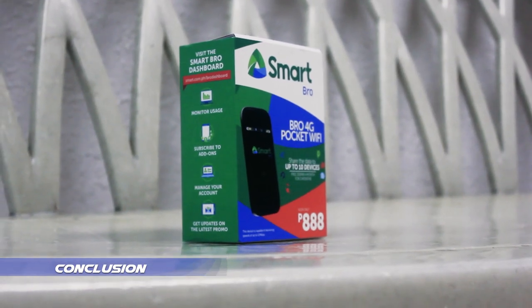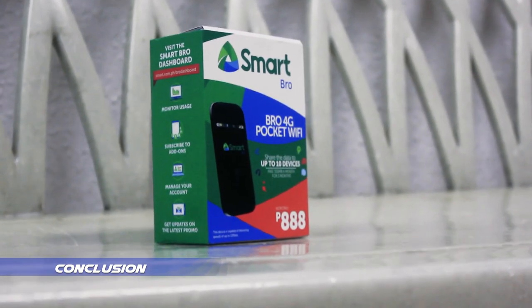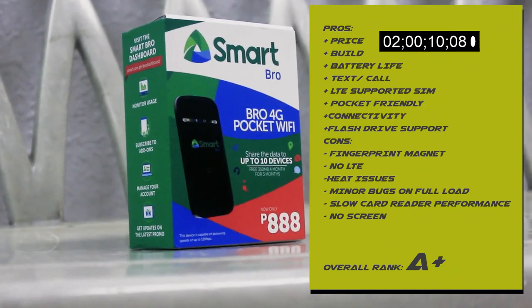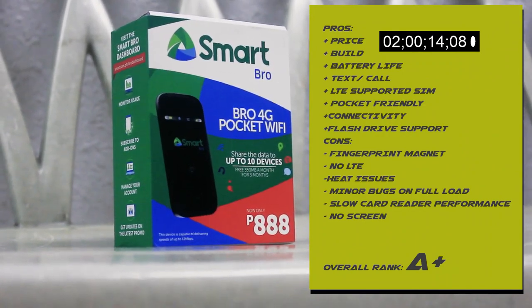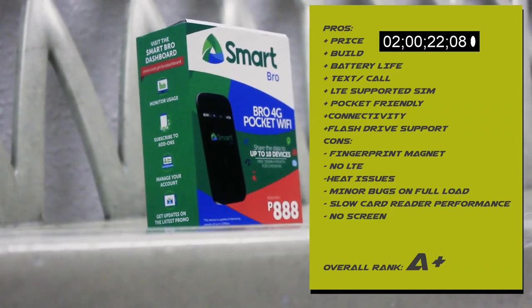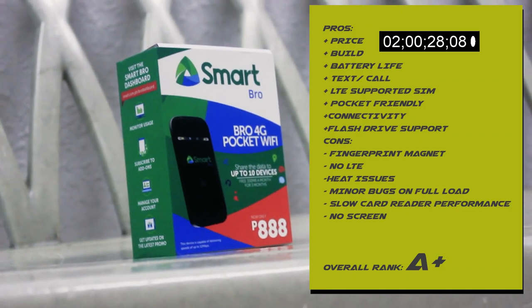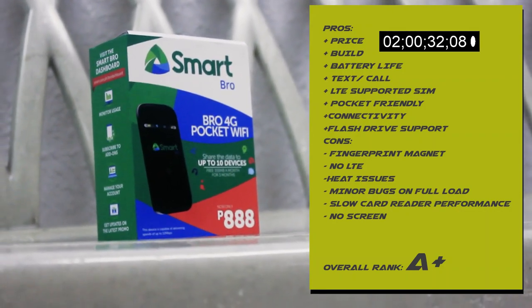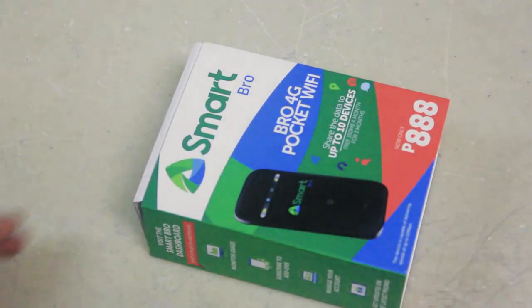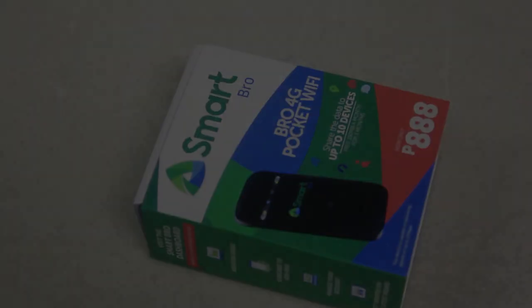For the bottom line, what you get for 888 pesos is a portable and convenient pocket Wi-Fi that is suitable for light use when on the go. We give the SmartBrow 4G Pocket Wi-Fi an A+, a proven unit that is worth recommending for budget users this 2018. Thank you for watching. This is Laika, signing out.